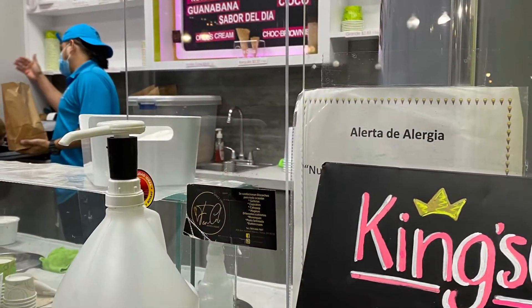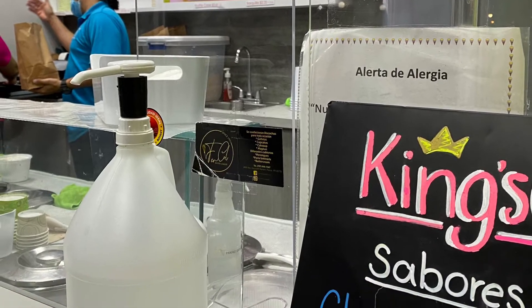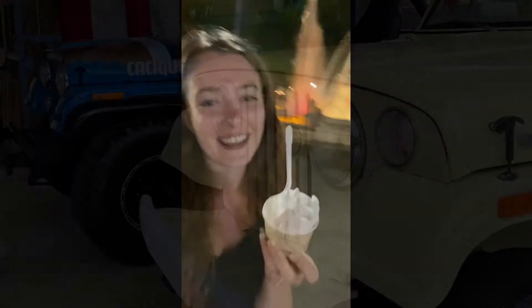Along with being a great spot for dancing, Ponce is also home to the best coconut ice cream I've ever had. Ending off the night in Ponce, Puerto Rico with some delicious coconut ice cream — it is the best — right by the beautiful colored fountain in the main square.